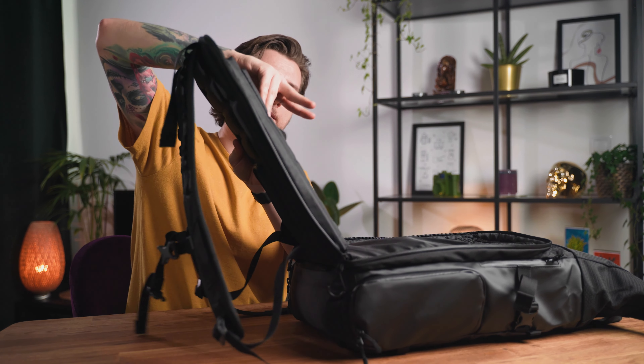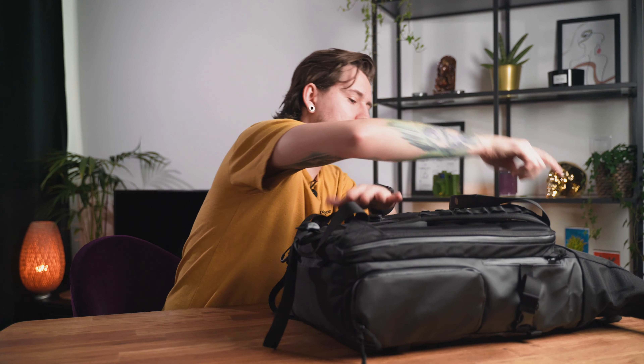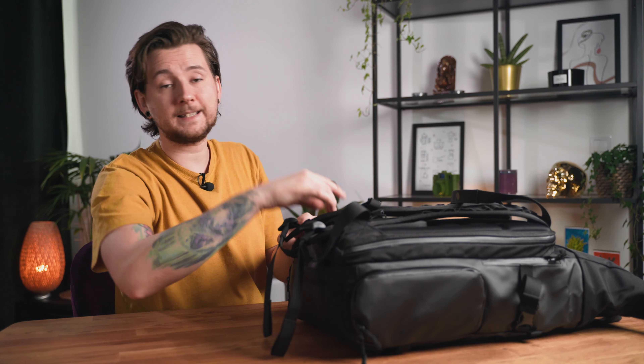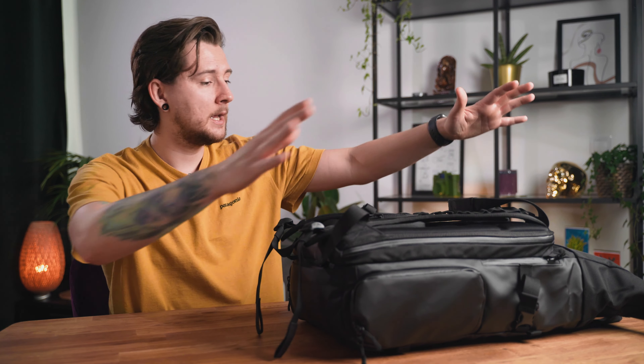That's pretty much it for my setup and what's in my camera bag. If you want to check out any of this stuff, it'll be linked down below as Amazon affiliate links, so if you buy anything through those links you support my channel. Thank you very much — keep it sleek, peace and love, and I'll see you in the next one!